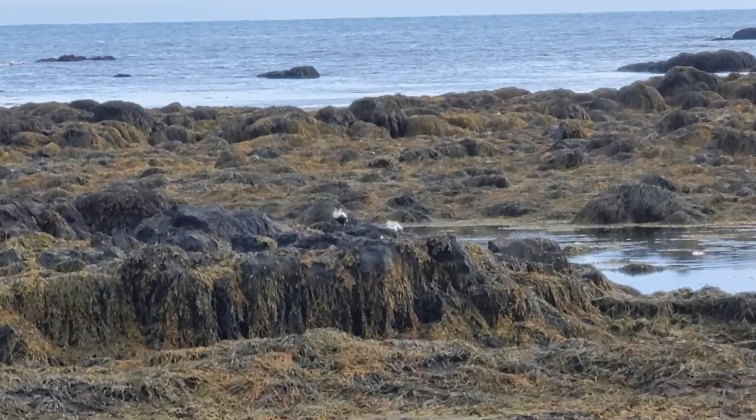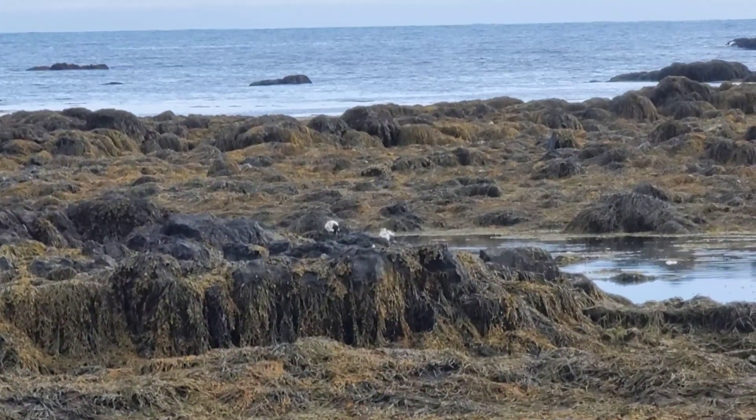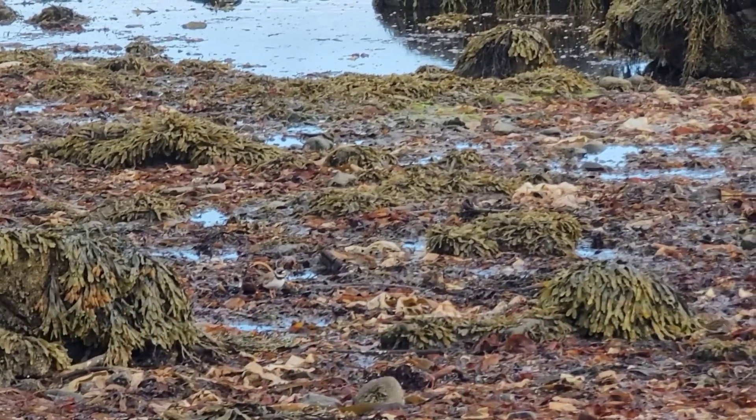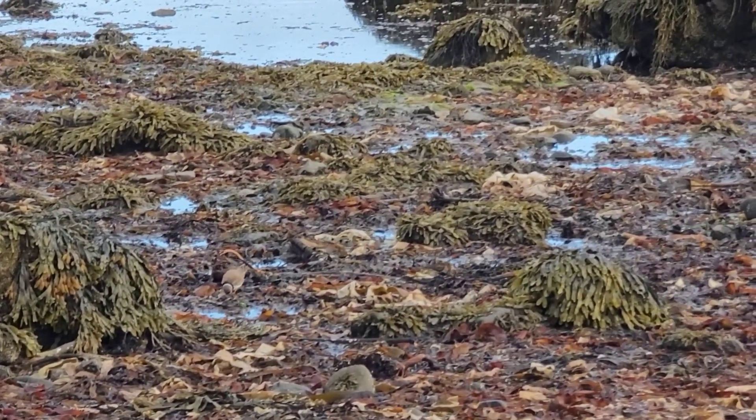The beaches of Iceland are home to many species of shorebirds thanks to their ecological productivity. The Common Ringed Plover spends its summers on the breeding grounds along coastal northern Eurasia and overwinters from the south along coastal Europe and Africa.